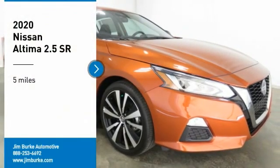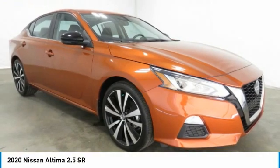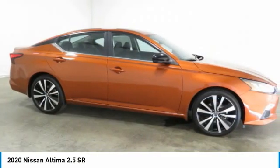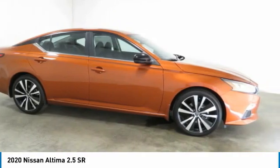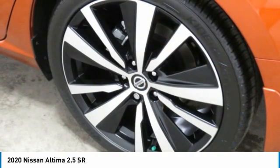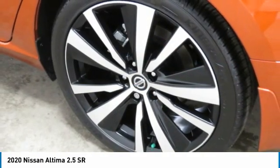Stop by and take a look at the 2020 Altima. The Nissan Altima offers advanced features to make life easier, including push-button ignition, which comes standard. Combine that with a powerful engine and standard airbags.